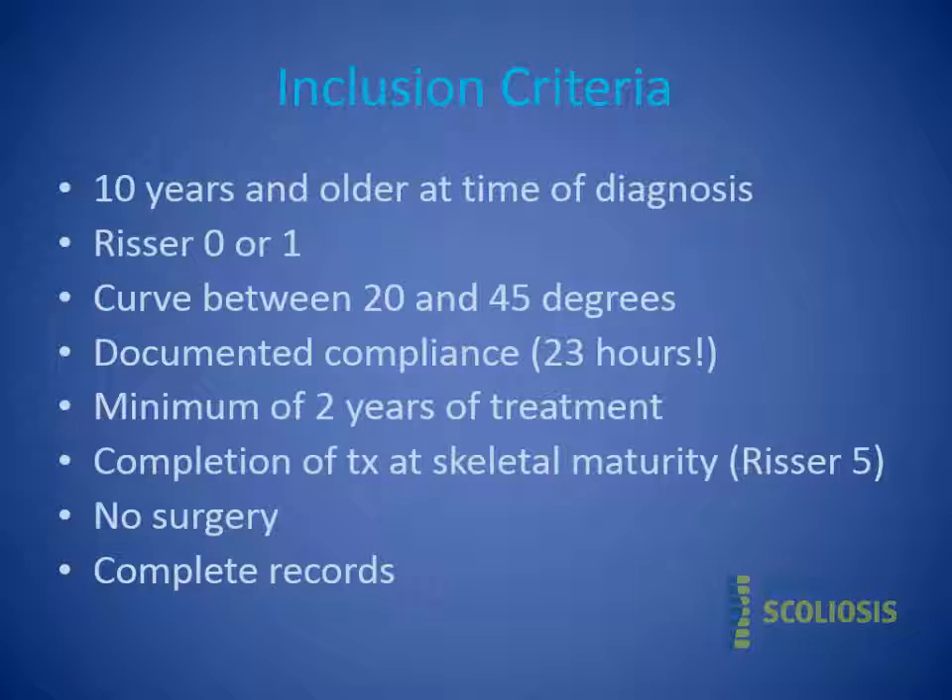Compliance is a very difficult thing to measure — we ask the patient and parents whether she wore the brace, and we have to take their word for it. We do now have the ability to place a compliance chip inside the brace so it can record exactly how many hours a day it's worn. Patients also had to have at least two years of treatment, wear the brace until full skeletal maturation at Risser 5, have had no surgery, and we needed complete records.